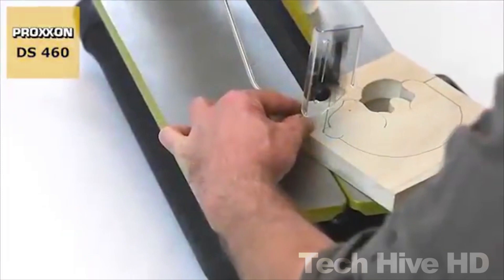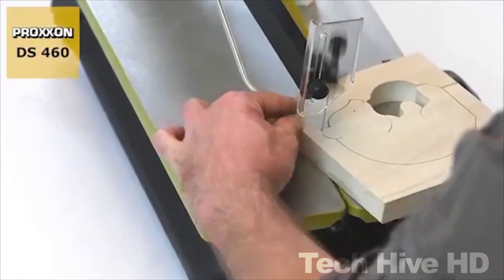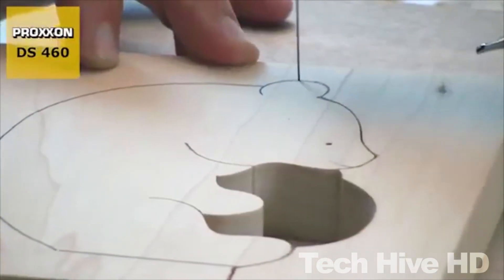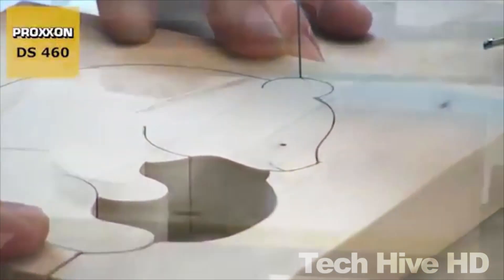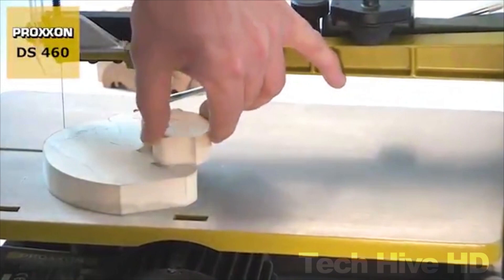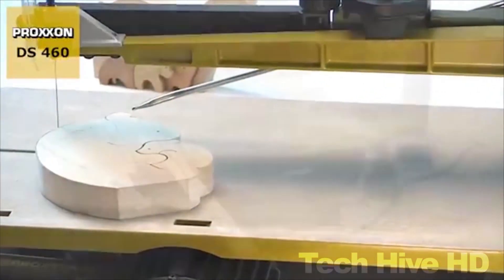The saw also features a user-friendly design that allows you to quickly and easily adjust the blade tension and change blades. It has a built-in dust blower that keeps your work area clean and visible while you're cutting. The Paxson Scroll Saw is priced at around $280, making it a mid-range tool in terms of price.